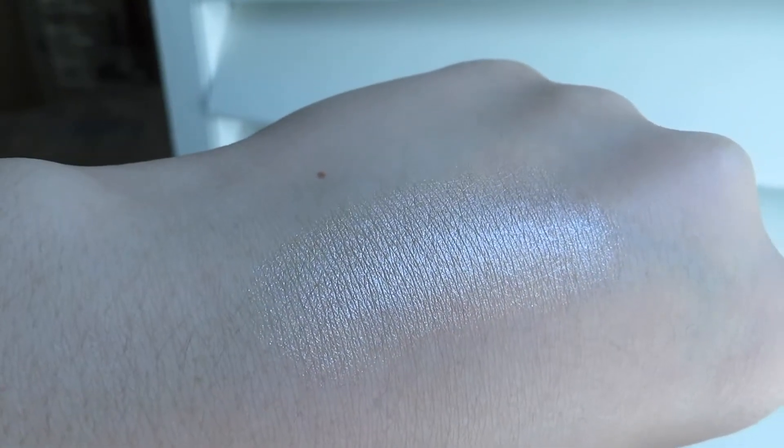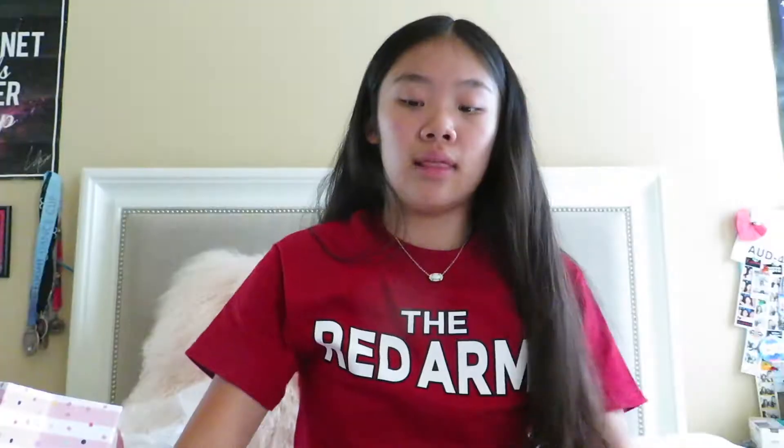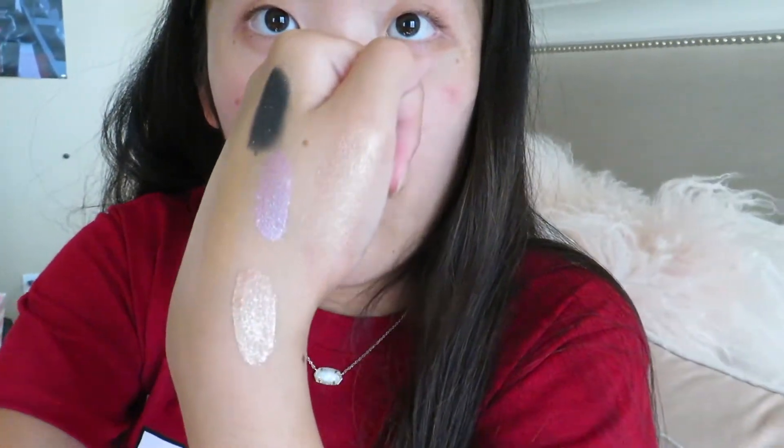Next I got the Zodiac Highlighter from ColourPop in the shade On the Cusp. I already have one of their highlighters and their Super Shock cheek products are so radiant and amazing. The packaging is dark blue and the highlighter itself is really radiant — you can really see that shine! Last from the zodiac collection was the Supernova Shadow in the shade Exaltation — it's a coppery, champagne-y color that I love on my eyelids.